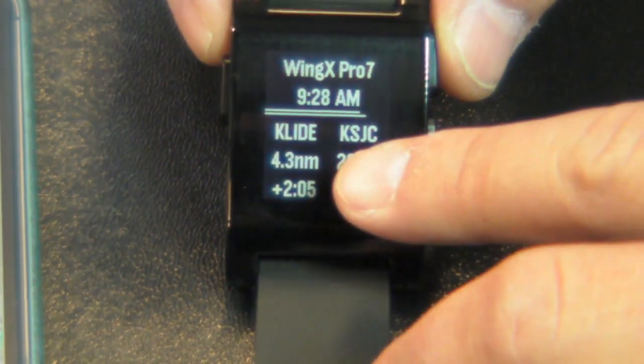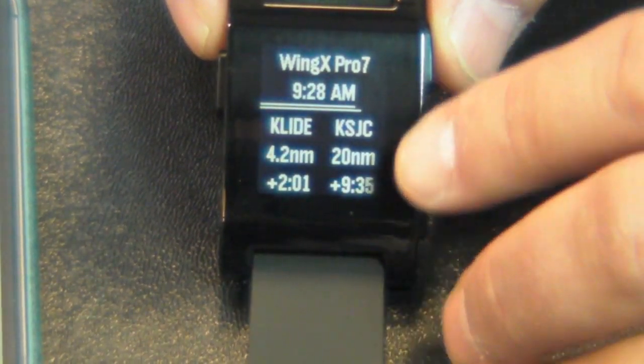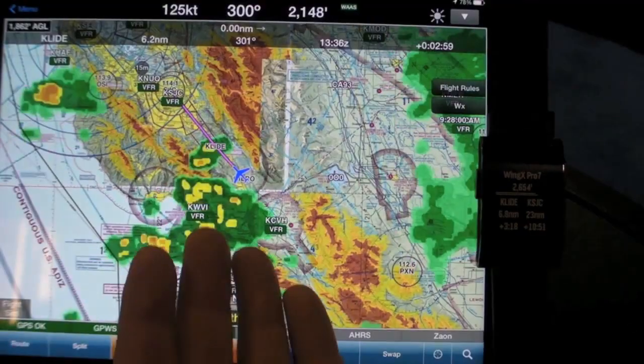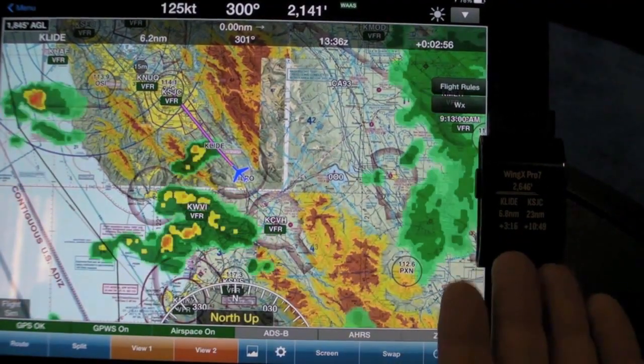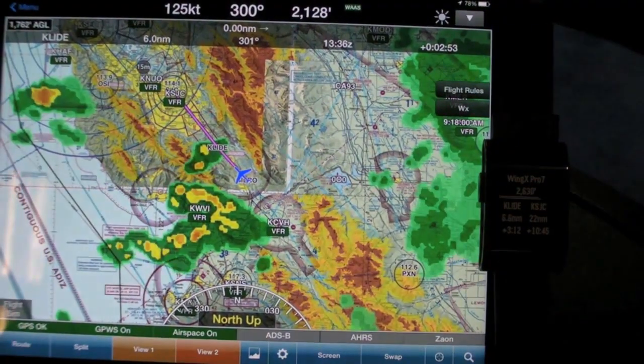We can look at the watch running with an e-paper display and see exactly what we have. Obviously we don't have the full moving map and the excellent Baron services weather and everything overlaid, but we have all our navigation information right on the Pebble, sent via Bluetooth from Wing X Pro 7.